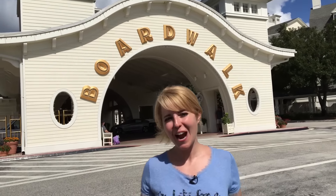Hi everyone, it's Heather. I'm staying at Disney's Boardwalk Resort. This resort has a great location — it's located close to Epcot and Disney's Hollywood Studios.